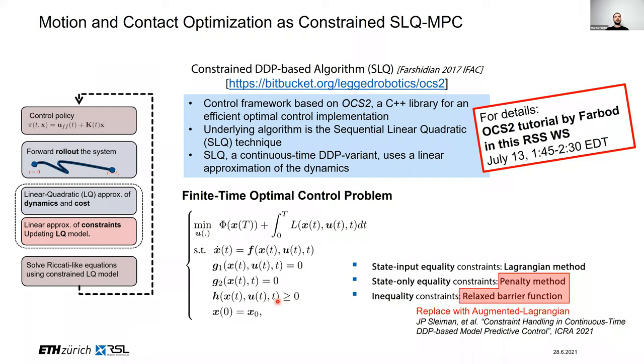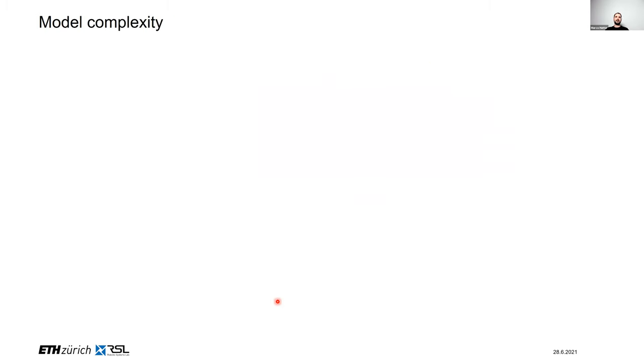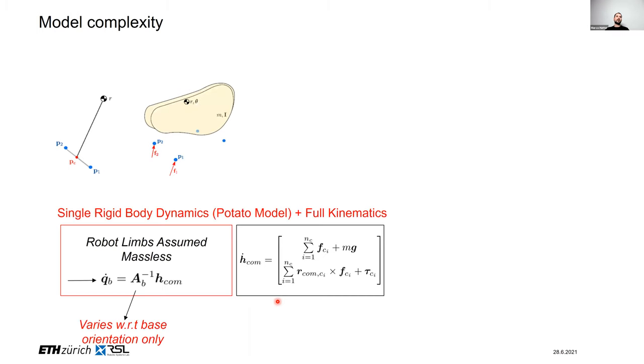A recent work from our group replaces those two approaches with an augmented Lagrangian, improving numerical conditioning and feasibility. Given this solver, the first question is what model complexity to use. Historically, people used inverted pendulums or spring-loaded inverted pendulums. Today, the most commonly used model is single rigid body dynamics — sometimes called the potato model — where you lump all limb inertias and masses into one single body, assuming the influence of moving limbs on this body is negligible. This holds when legs are very lightweight.